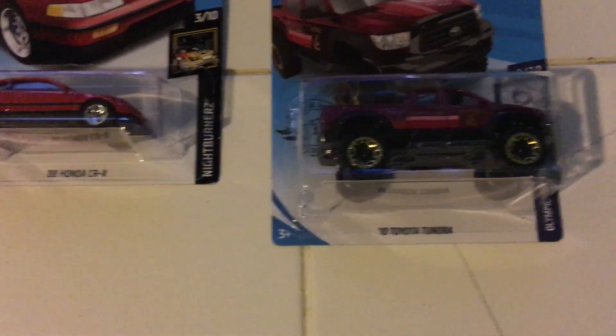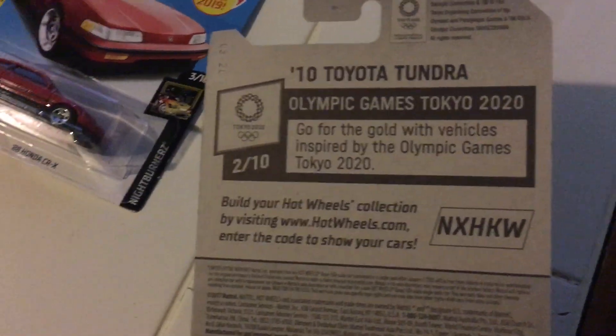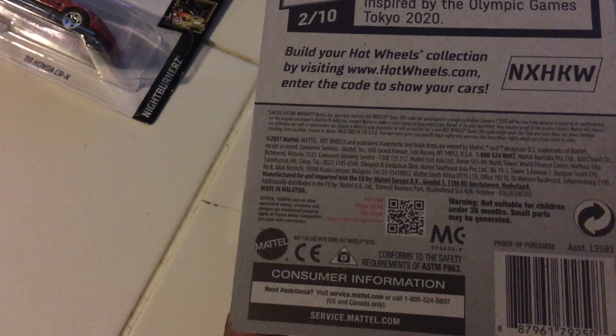And the final one we got is the 2010 Toyota Tundra — this is from the Olympic Games Tokyo 2020, this is number 2 out of 10, and this is number 183 out of 250, for the goal with vehicles inspired by Olympic Games Tokyo 2020. There's no Toyota trademark in the back. So that'll be it, and I'll see you in the next video.